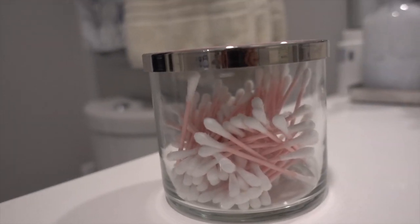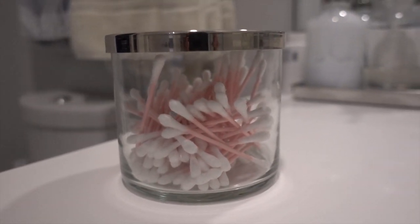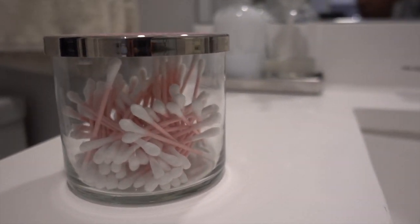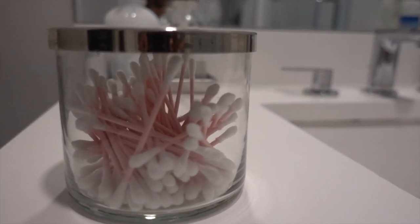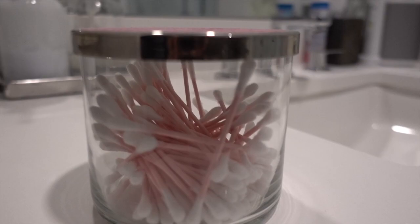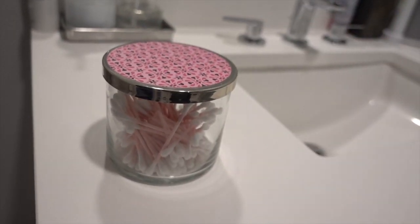I know you guys have heard this before, but those old Bath & Body Works candle containers make great containers. All I have to do is clean out the wax — there are lots of videos on YouTube that show you how to do that — and I have been using it to store q-tips. It has such a cute top. Free container!